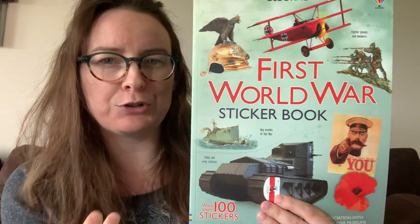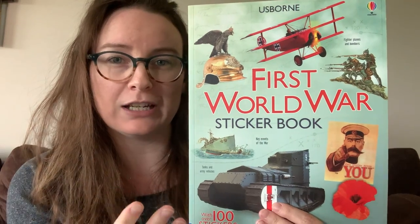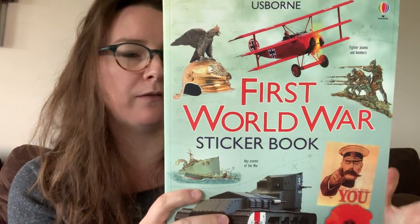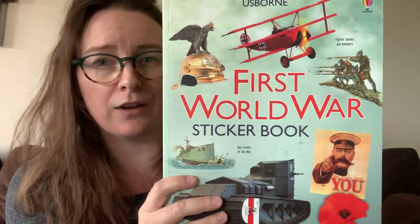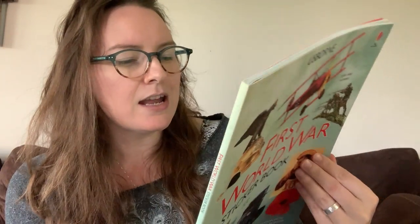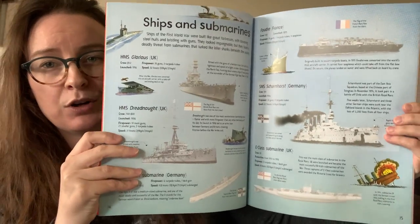I'm going to start with a sticker book, which you may not think would be something that would encourage your kids to read, but a lot of them have a lot of really unique details and some really cool factual stuff. This one is filled with a bunch of facts and figures, all about the First World War, and I'm going to show you just how much text we're looking at.